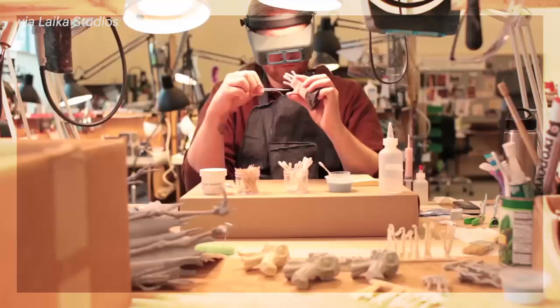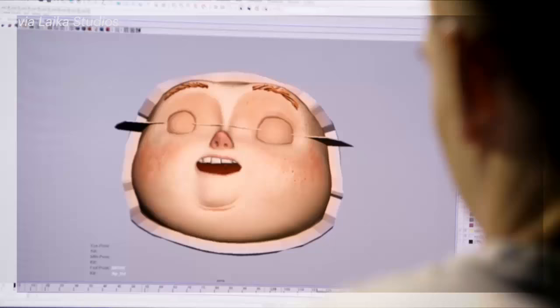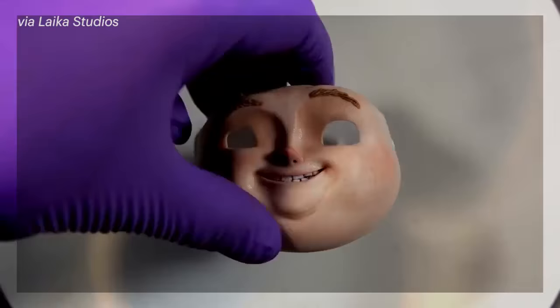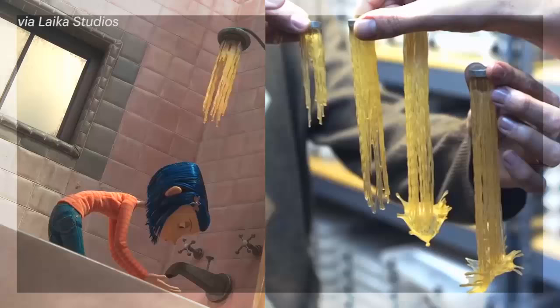As one can imagine, maintaining consistent detail among thousands of printed parts still requires a ridiculous amount of old-fashioned, analog labor. Because 3D prints have subtle color variations in each iteration, all of the heads must still go through a rigorous and time-consuming touch-up process by hand before even being animated. 3D-printed animation is clearly just as complex, time-consuming, and expensive to produce as any other form of animation.